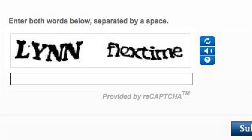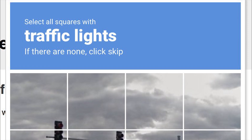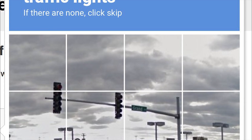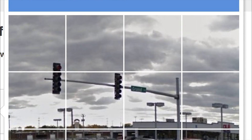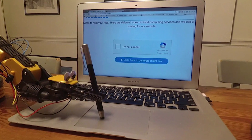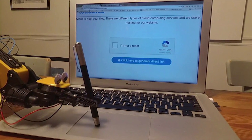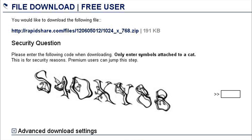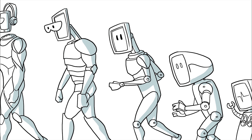Have you ever struggled to identify letters from a distorted image, or find all the pictures of fire hydrants or traffic lights? Or maybe you've been baffled by how simple it is to click on a checkbox to verify you are a human. Often times, these tests either seem too easy for bots to do or too hard for humans to do. So how do they actually work at stopping bots?